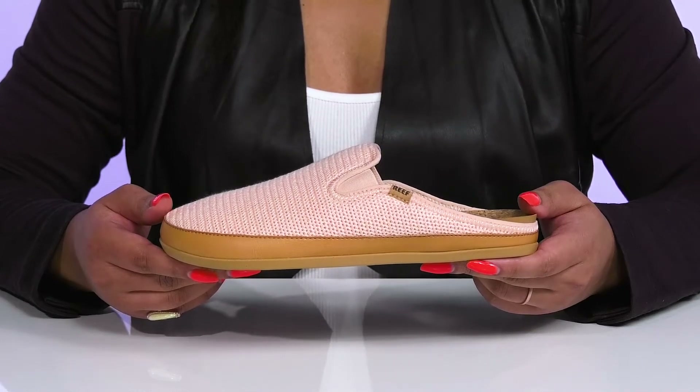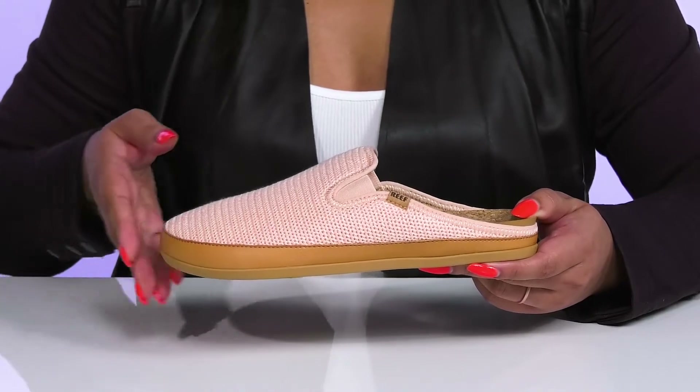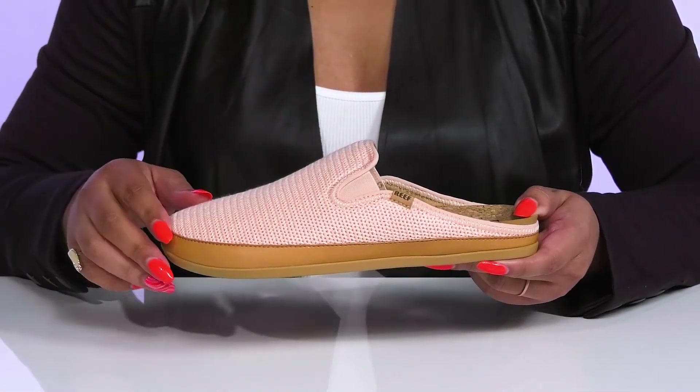Enjoy all-day comfort when you wear these shoes by Reef. They feature a textile and synthetic upper with a round-toe silhouette and wide-open collar that has stretch panels on each side of the tongue for easy slip-on and a comfortable fit.